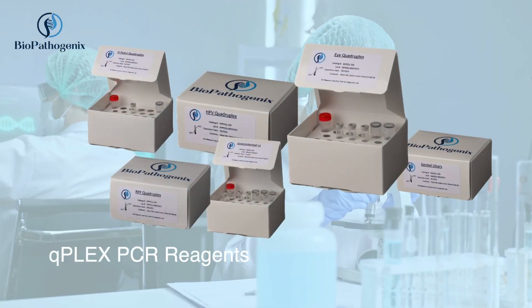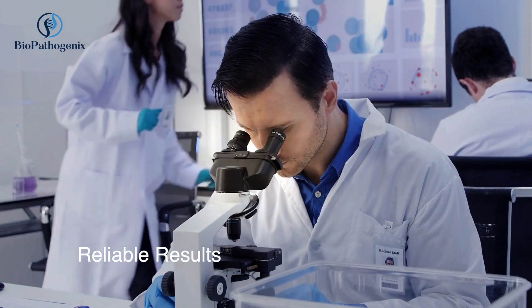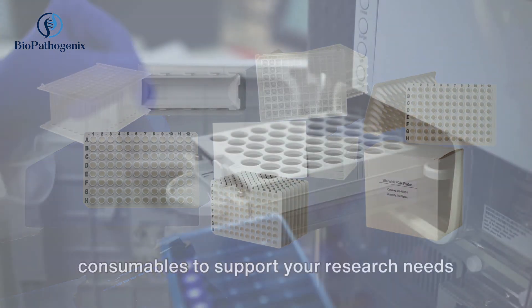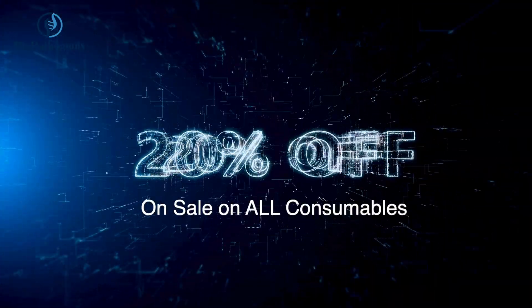Our CuPlex PCR reagents are designed for high sensitivity and specificity, ensuring reliable results every time. We also offer a wide variety of PCR lab consumables to support your research needs, and we are currently on sale offering an extra 20% discount on all consumables.